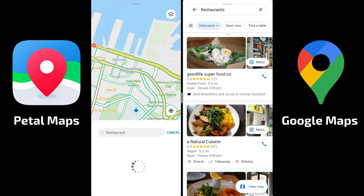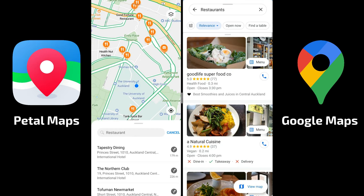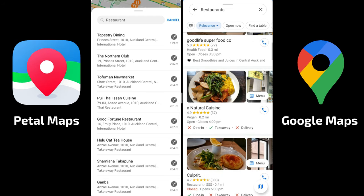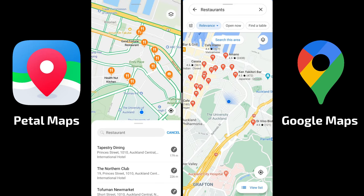This doesn't only work for restaurants but also for normal shops and other locations. I can search for restaurants in Petal Maps as well and find pretty much the same things, but Google Maps provides more information — like healthy food tags and opening and closing times — also using Yelp data.